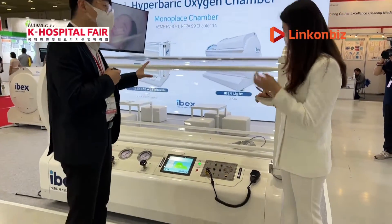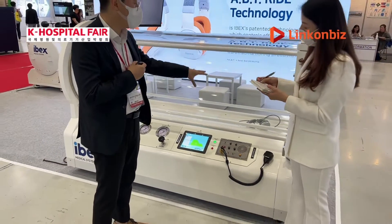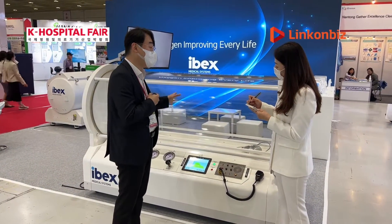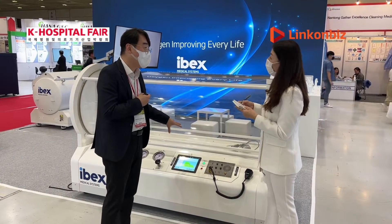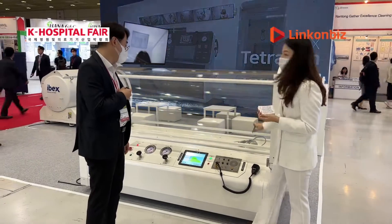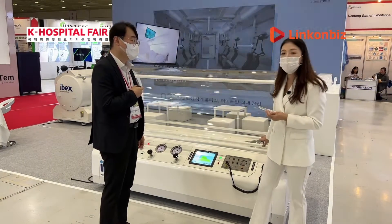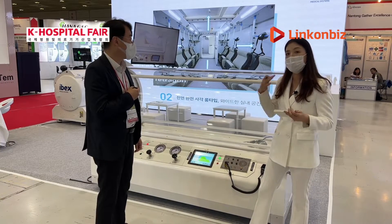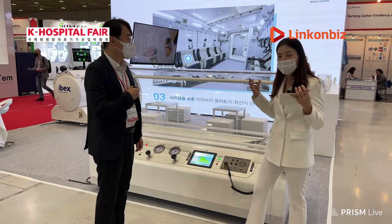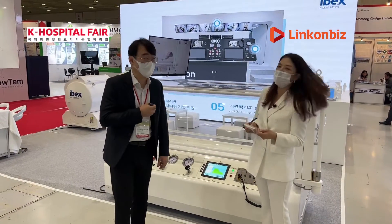I noticed the headset inside — I thought it was just for listening to music or watching TV, but it actually has a special function. Because the treatment involves changes in pressure, patients can feel pain in their eardrums. IBEX has developed and patented a device that measures eardrum deformation to sense whether the patient is feeling pain, then automatically sends a control signal to adjust the treatment, reducing eardrum damage — while also allowing patients to enjoy music at the same time.